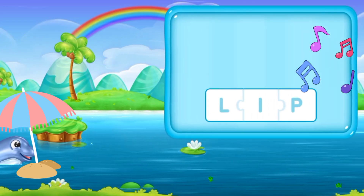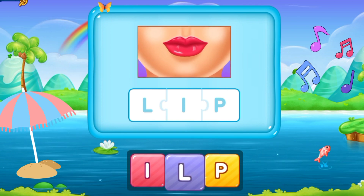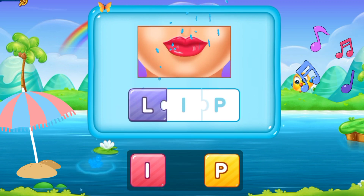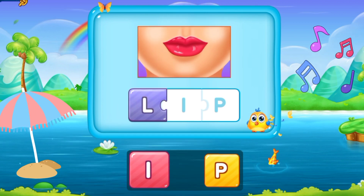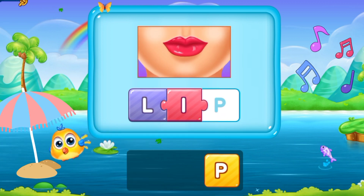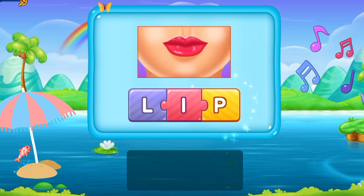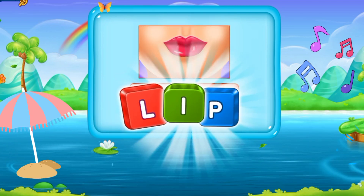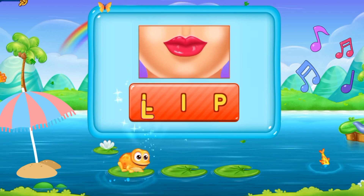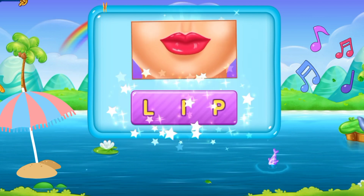So let's move to the next word. L, I, P. Lip. It's someone's lip. L I P. Lip. Brilliant!